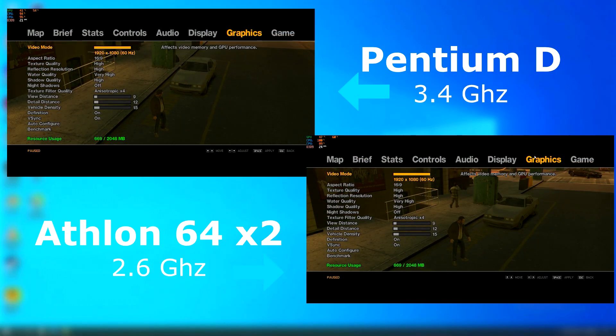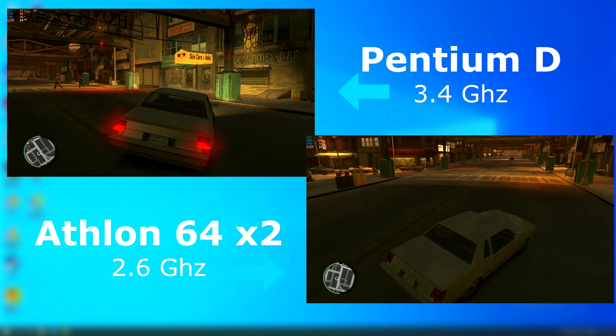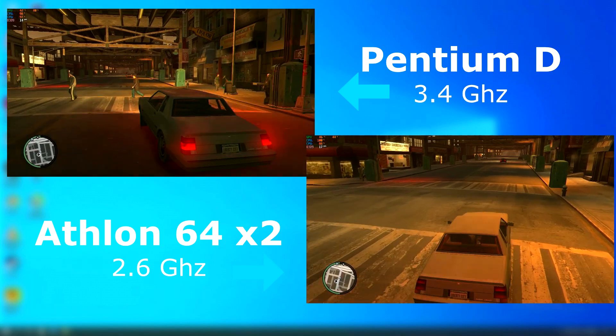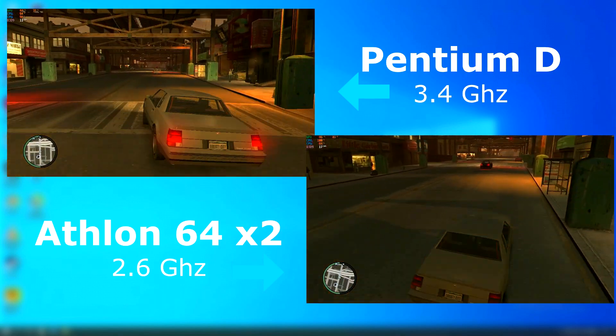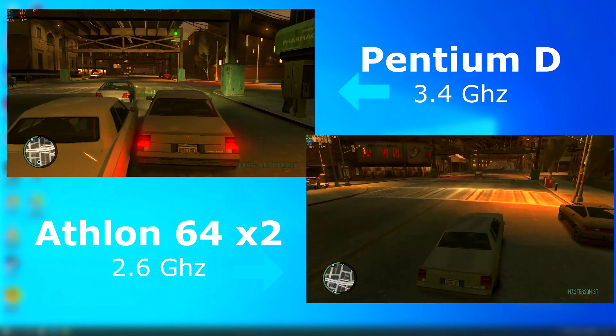GTA 4 — here are the settings I use for the tests. In the beginning, just standing in the street, both CPUs show similar performance, but with the Athlon edging ahead by just a couple FPS. However, once I started driving around, the Athlon felt much smoother and at a higher average FPS.